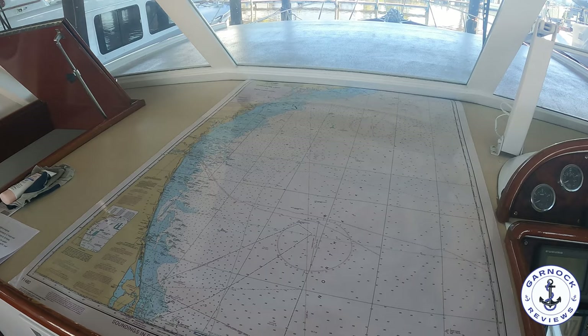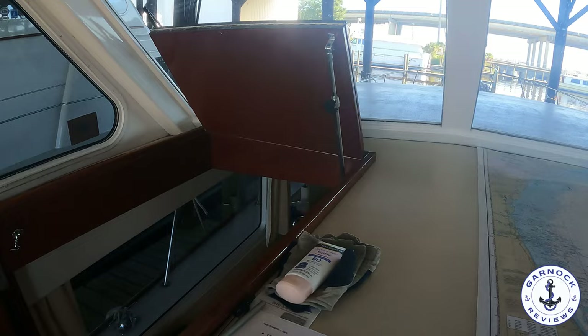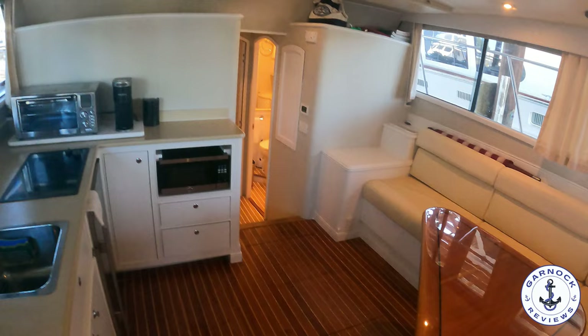I also like the fact that you've got plenty of space for laying out charts. As much as I love the navigation equipment, you've still got to be able to rely on the old paper charts. Then to port, that leads down to the lower accommodation. Just a few short steps down, and my first impression was that I love the headroom — I'm 6 foot 2 and I didn't have any issues walking in here. I like how bright and airy this cabin feels, with large windows and plenty of both natural and artificial light.